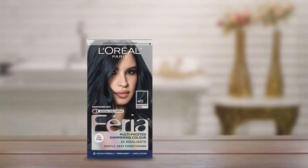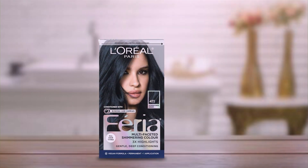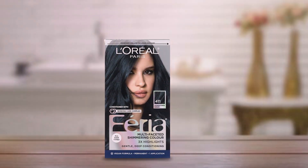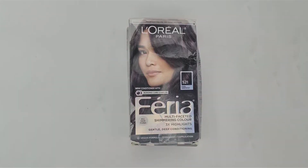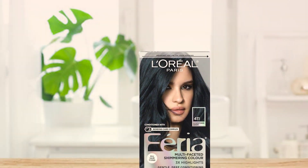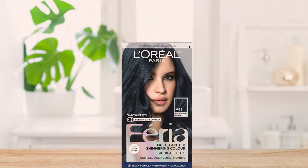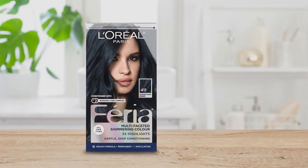With proper care, this permanent hair color maintains its vibrancy and shine for weeks, keeping you looking fabulous for longer. Available at an affordable price point, L'Oreal Paris Feria offers professional-quality results without the salon price tag. Whether you're looking to switch up your style or enhance your natural color, Feria Downtown Denim is the perfect choice for achieving bold, beautiful hair that commands attention.